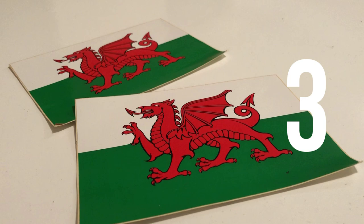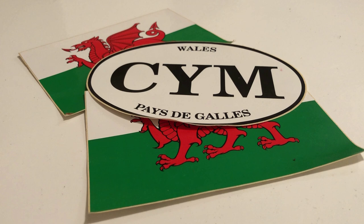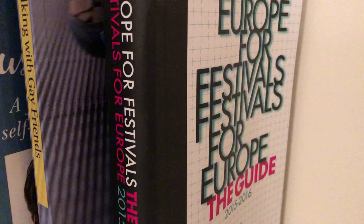On day three, I found these three car bumper stickers — two Welsh flag ones and a country Wales country code one. I have no idea how long I've had them or where I bought them — Wales, presumably. But I don't need these; I'm not going to put them on my car.